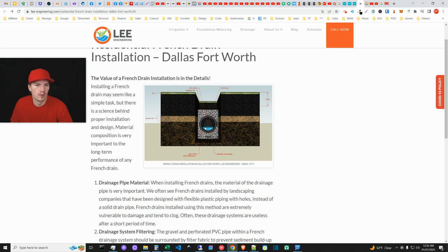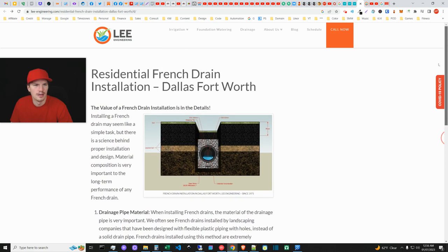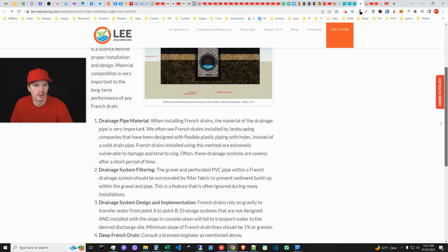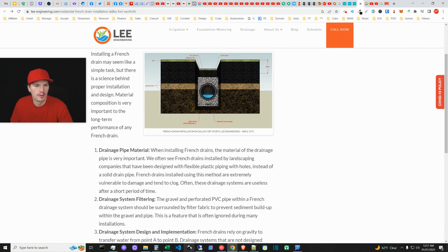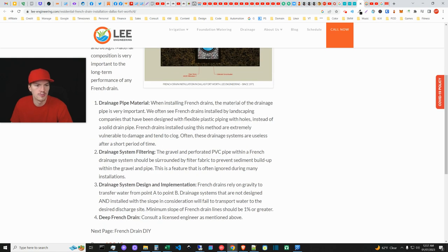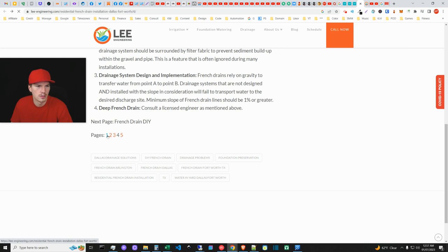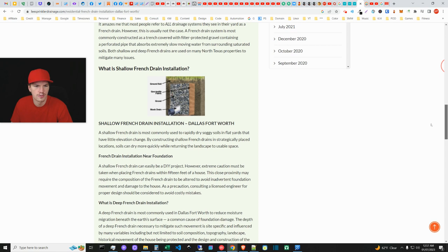Different companies build French drains in different ways, and this is interesting to see. But it's somewhat pointless if there are no client work examples. They do have: drainage pipe material, drainage system filtering, drainage system design and implementation, deep French drain — some keywords on page, but it's very sparse. They need conversion mechanisms, social proof, more terms, and they need to articulate problems and solutions. And then strangely, the content is broken up into paginated pages.